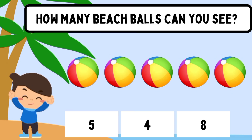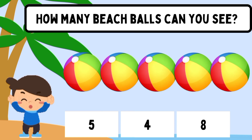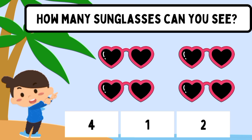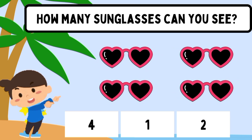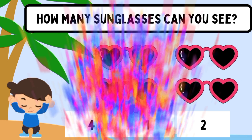Let's listen and repeat. How many beach balls can you see? Five. How many sunglasses can you see? Four.